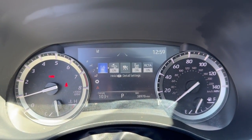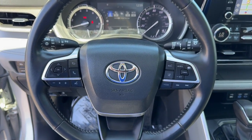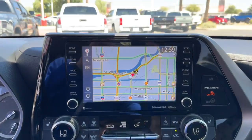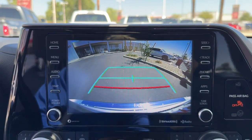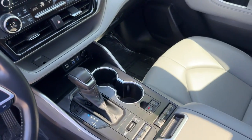The following are some of this vehicle's highlighted options: Intelligent Auto On-Off High Beams, Pre-Collision System, Lane Departure Warning, All-Wheel Drive, Keyless Entry, Sun Moonroof, Power Liftgate, Lane Keeping Assist, Adaptive Cruise Control, Keyless Start.